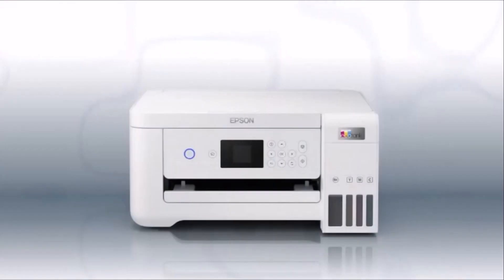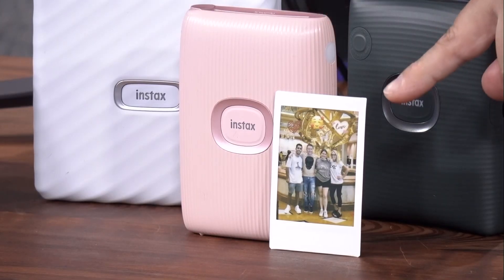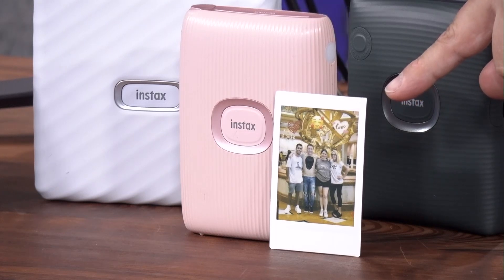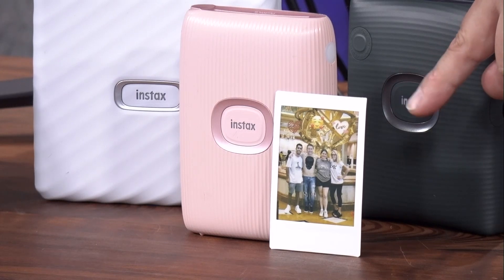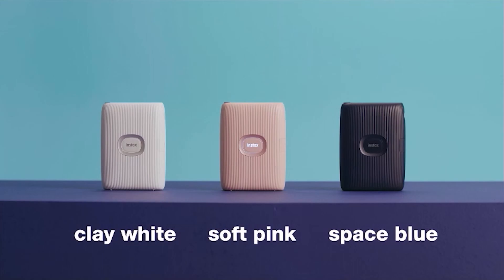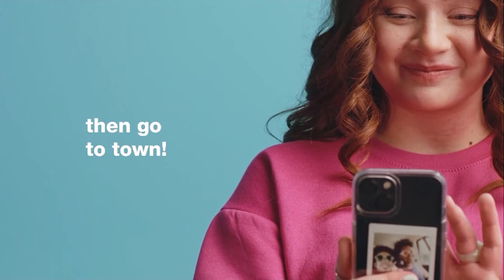Speaking of printers, these are fun — Instax photo printers, smartphone printers from Fujifilm that print real film photos from your phone wirelessly. There are a few different models starting at $129. You just transfer photos from your phone and they print out like a little Polaroid. We took our 21-year-old twins to Vegas to celebrate their birthday and printed some out — it's great for decorating lockers, dorm rooms, and binders. The app lets you add filters and all kinds of fun stuff. $129.